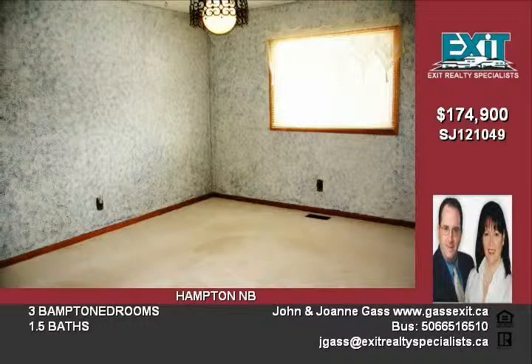Updates include all windows, siding, and roof within the last 10 years. Contact us for your private viewing of this wonderful home today.